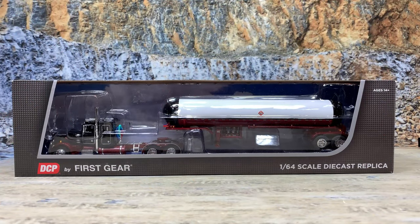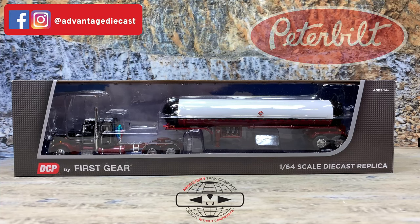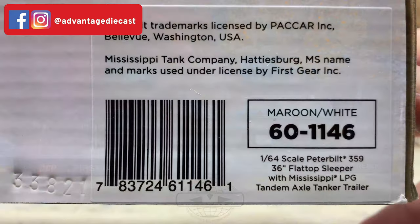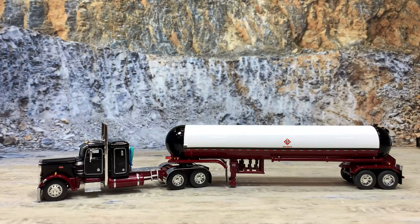And here we go guys. This is the beautiful Peterbilt 359 black cab with maroon fenders, maroon frame, maroon fuel tanks, pulling a Mississippi Tank Company pressure tank trailer with 1075 propane placards. It's a DCP by First Gear 1:64 scale die cast replica and it comes in the standard box with the two-piece blister. The item number on this guy is 60-1146. And there it is out of the box — isn't that sharp? I love the cab on this truck. That black and maroon just looks awesome.